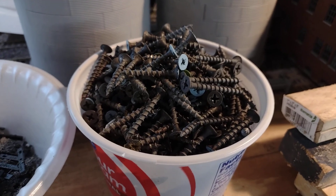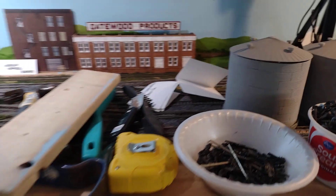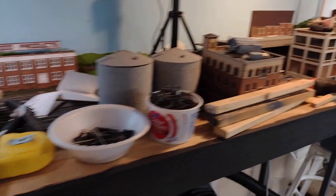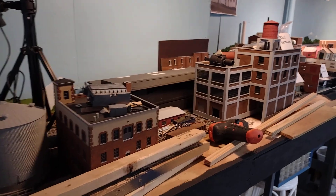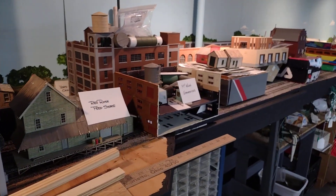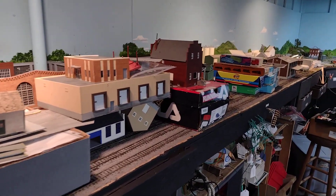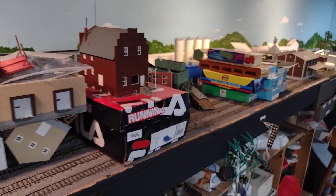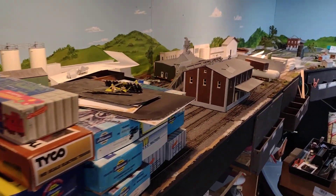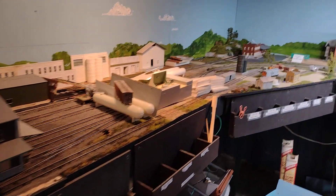This is the old Parkersburg yard here — you can't see it because it's covered with stuff. These are all going into boxes. I've got lots and lots of boxes and lots and lots of storage space up top. This is all stuff that's going up. Nothing is going to be saved here — this part will be torn down shortly, within the week.